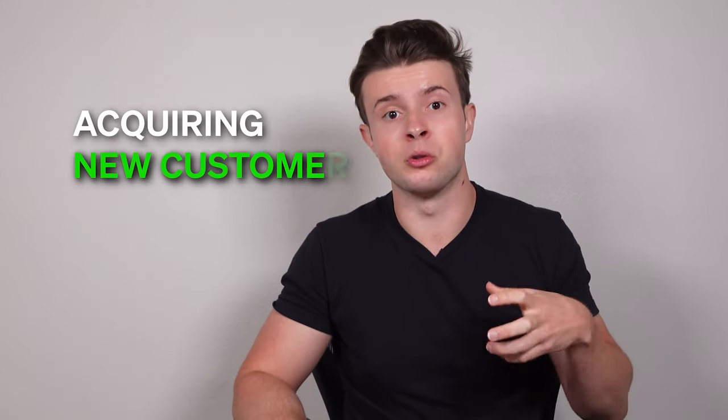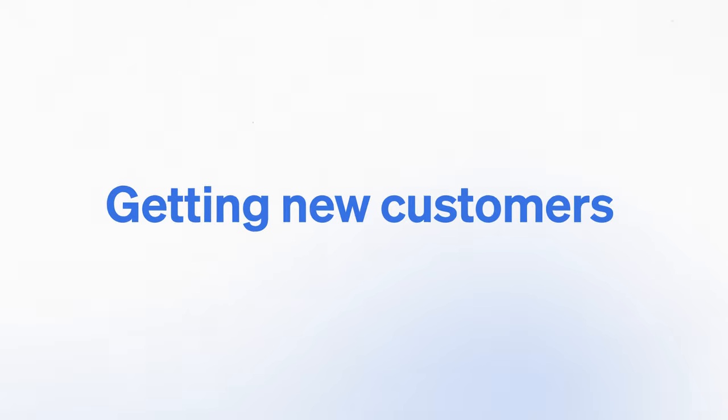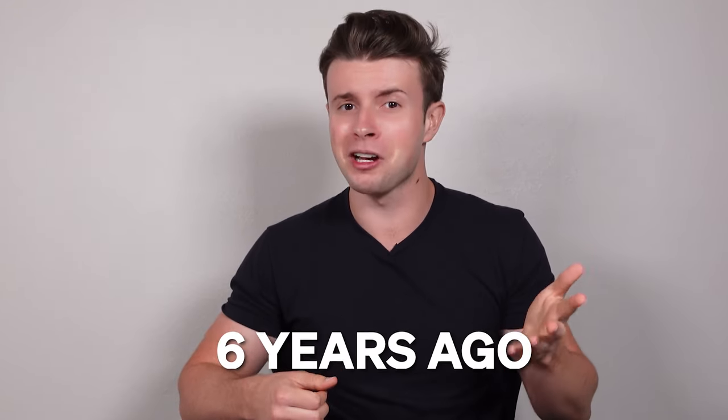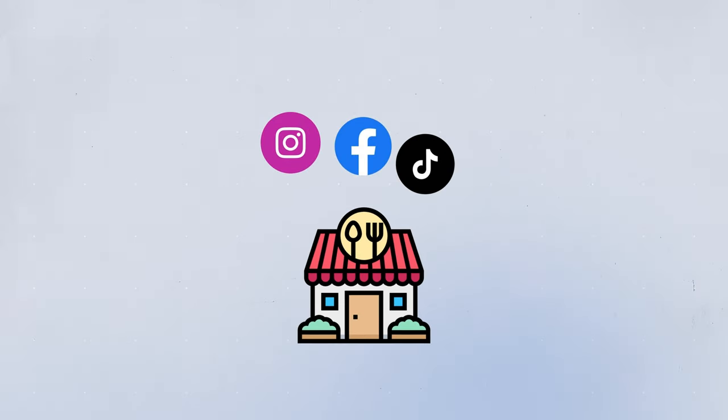So let's start with the best strategy for acquiring new customers. The best strategy for getting new customers for a restaurant is Google SEO. You may be thinking, SEO? I thought it was Instagram or TikTok or Facebook, because that is what we're constantly told by the so-called influencers in this space. And when I was first getting started in helping restaurants about six years ago, I thought it would have been Instagram or Facebook or now TikTok because of how frequently people say how powerful social media is.